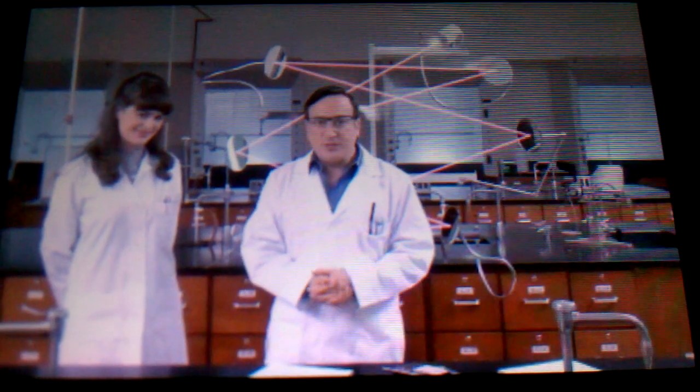If you would like to know how to reverse a phase 2 transmorphic discombobulation, click the link below. Thank you for watching!